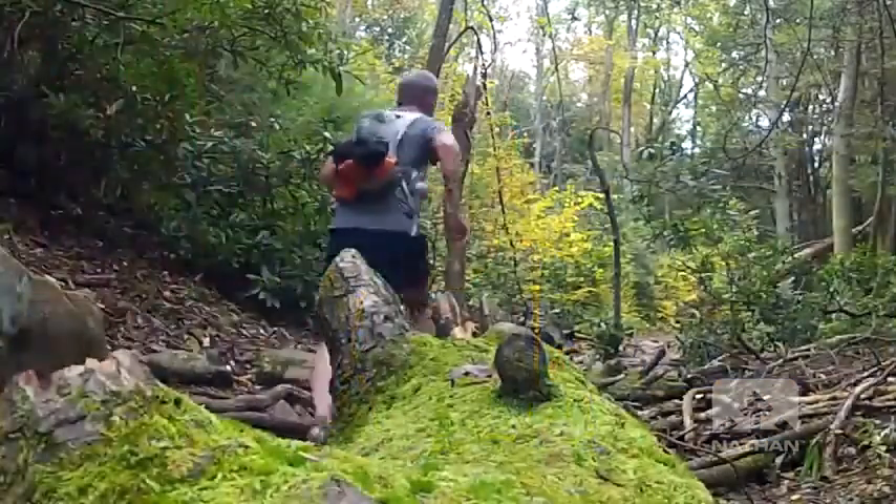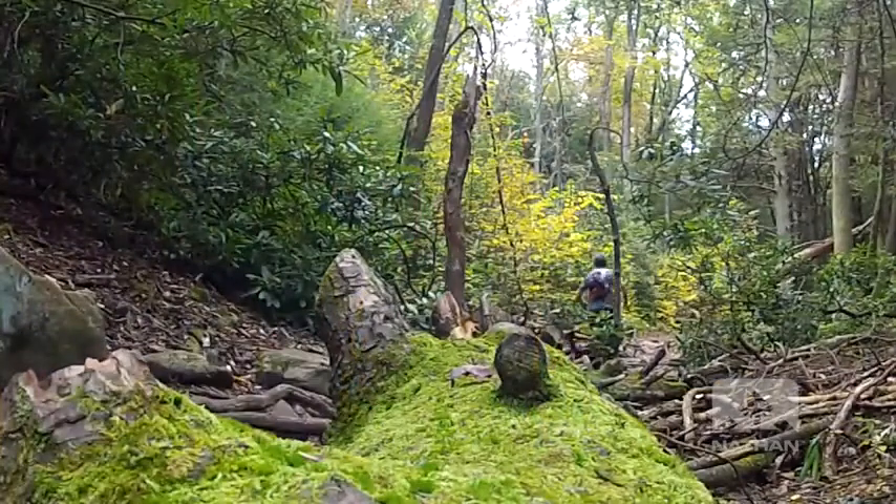Hi, I'm Brent Hollowell with Nathan Sports, here today to talk about how to choose the right hydration pack for you. At Nathan, our focus is running. We're not a backpack company that's figuring out ways to get water into a pack so you can carry it. We're a running company that's looking at the best ways to wear your water in motion. That simple but powerful distinction informs everything we do, every detail that goes into our products.